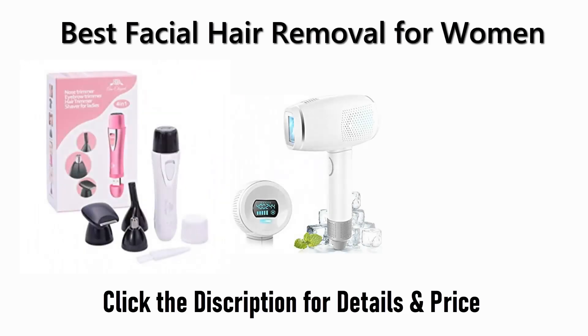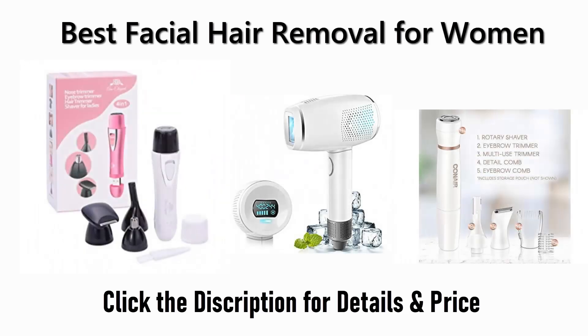Find the best facial hair removal for women on Amazon and AliExpress. We analyzed consumer reviews to find the top-rated products. Find out which products scored highest. I am going to review the top five best facial hair removal products for women on the market.